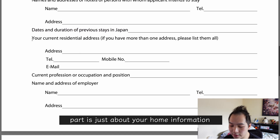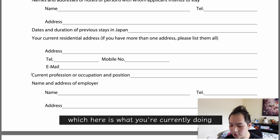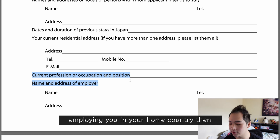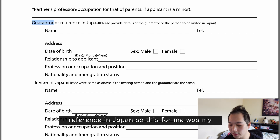The next part is about your home information: your residential address in your home country and your contact details. Then there's information about your current employment — what you're currently doing and who is employing you in your home country. After that there's a section for partner and occupation details, but as I'm coming by myself those aren't required. Then we have the guarantor or reference in Japan — for me this was my employer, who gave me the details for this section.